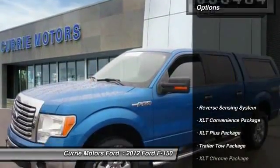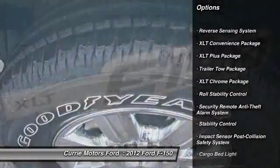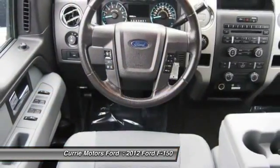Here are some of this vehicle's great options: stability control, power steering, cruise control, compass, power door locks, fog lights.